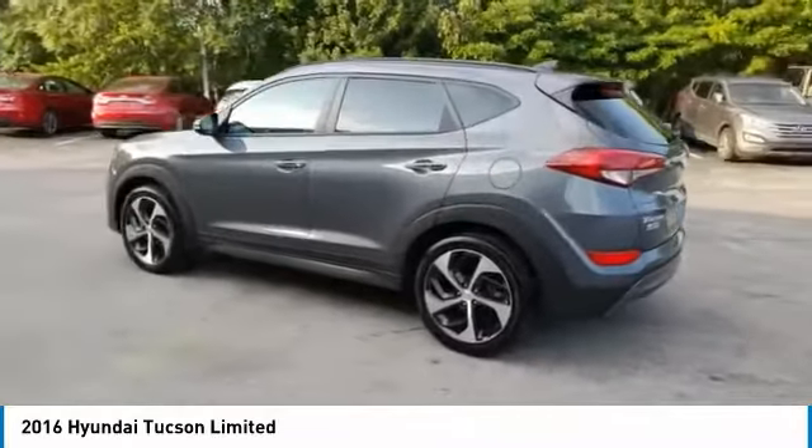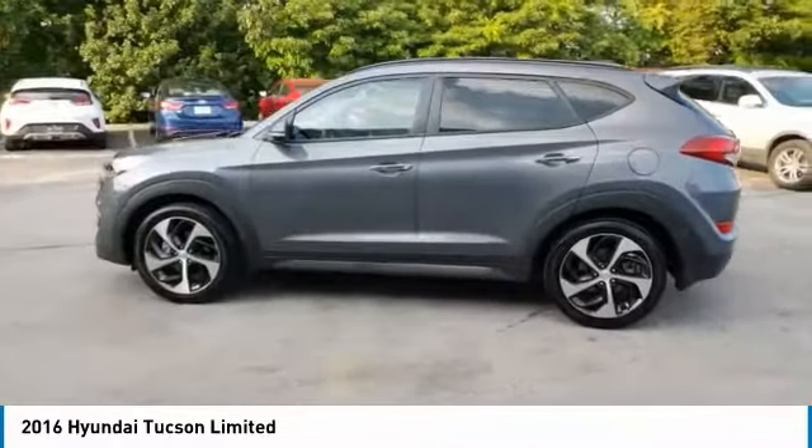With flowing curves, graceful lines, and style to spare — it's the future of the crossover.